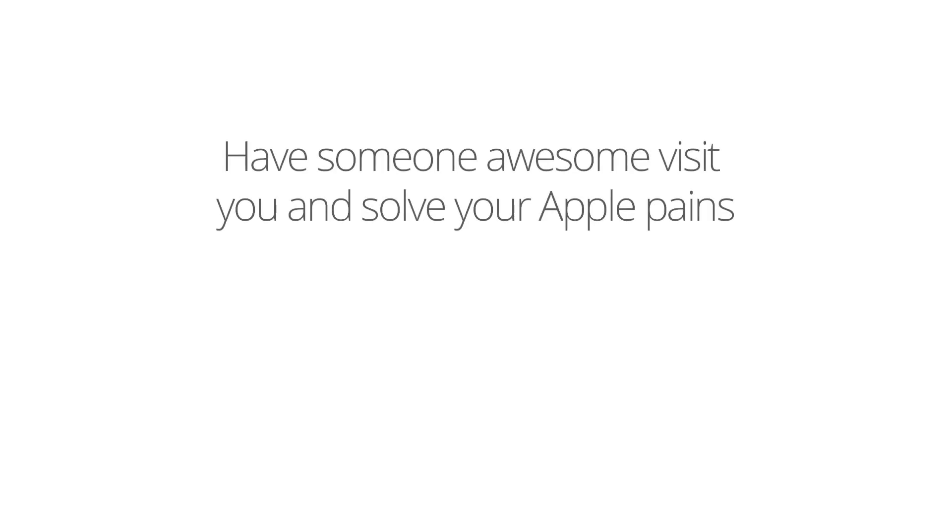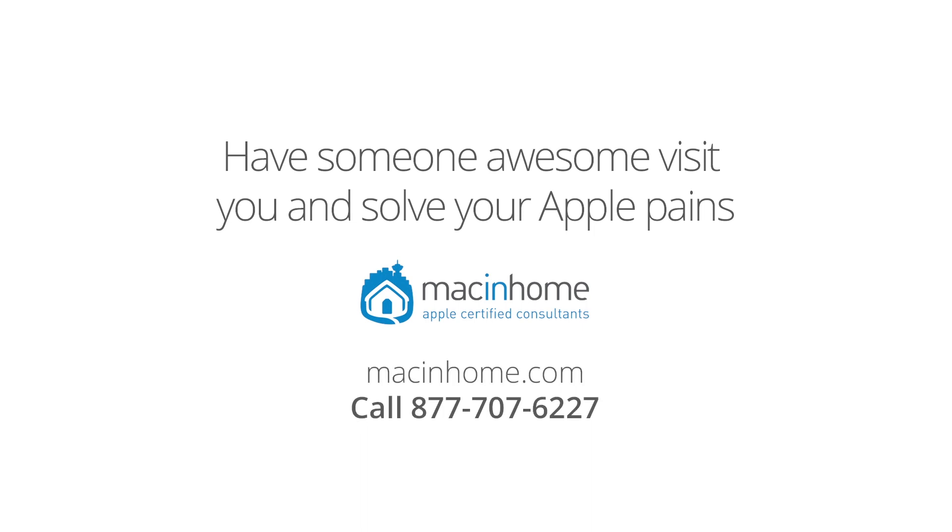Boom! Safety epiphany. If you want someone awesome and totally not condescending to come to you and take all of your technology challenges off your mind, head to macandhome.com, because you've got way better things to do with your time.